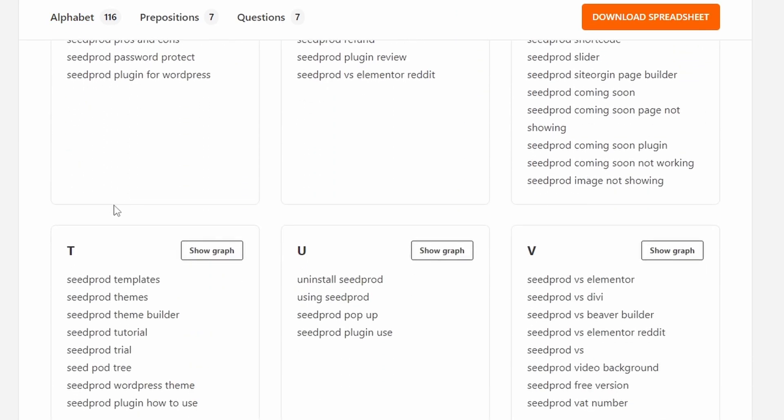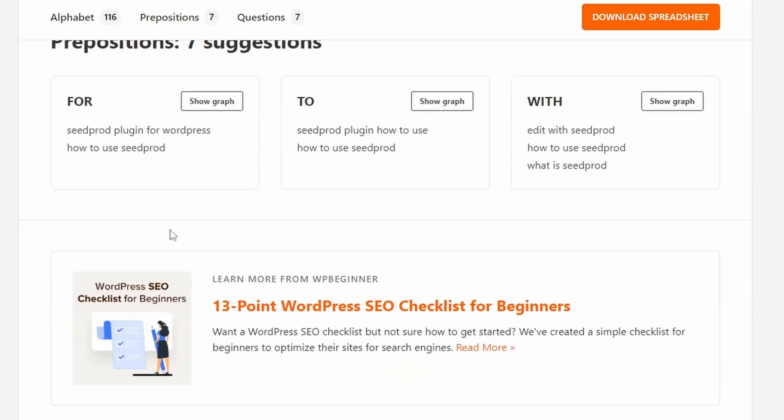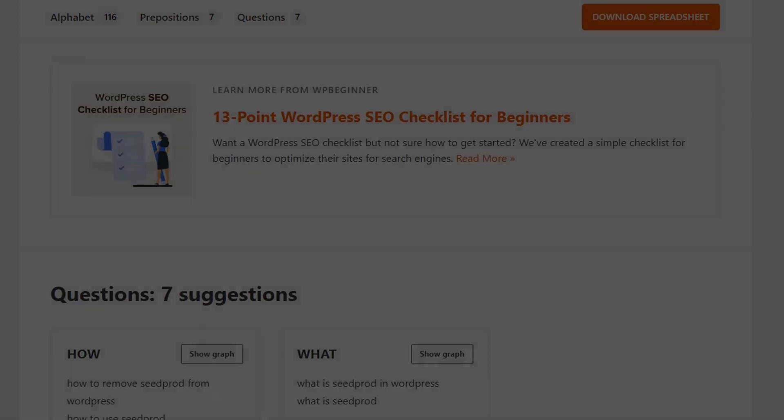The three sections are alphabetical order, prepositions, and questions. With this data, you can research keywords, generate blog post ideas, and more. WP Beginner Keyword Generator also has an SEO topical entity graph to help you find the topical relevance of a keyword. WP Beginner Keyword Generator is completely free to use.